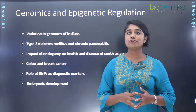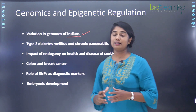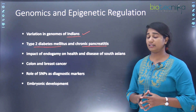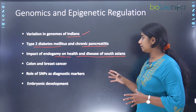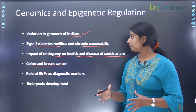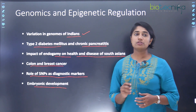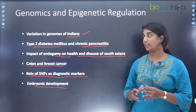Next is genomics and epigenetic regulation. Variation in the genomes of Indians is being studied at CCMB, along with type 2 diabetes mellitus and chronic pancreatitis. The impact of endogamy on the health and diseases of South Asians is also being studied. Other labs focus on colon and breast cancer, the role of SNPs as diagnostic markers, and embryonic development.